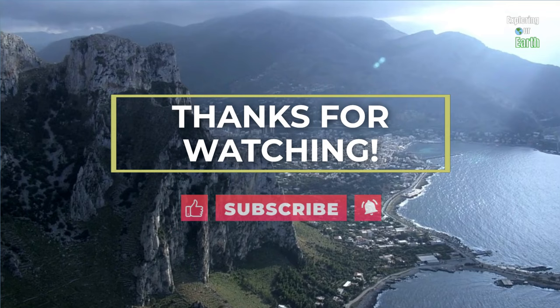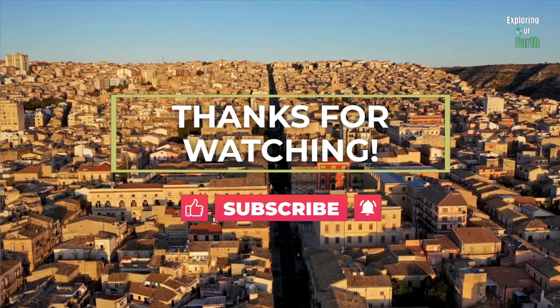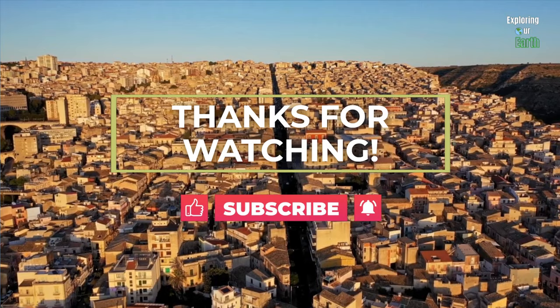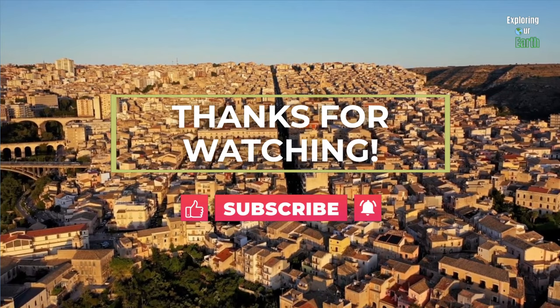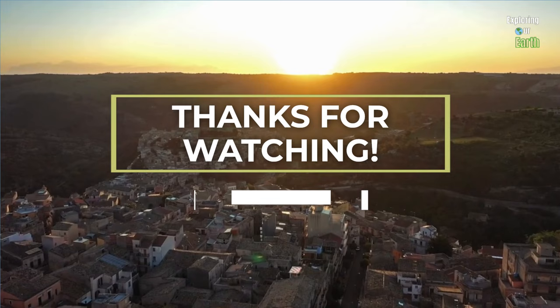As your unforgettable journey through Sicily comes to an end, we hope it has inspired you for your next adventures and left you eager for more discoveries. Don't forget to subscribe to Exploring Our Earth for more exciting travel content, and be sure to hit that like button if you found this video informative. Check out the description box for more information and helpful links. Until our next journey, keep exploring the beauty of our world. Safe travels.